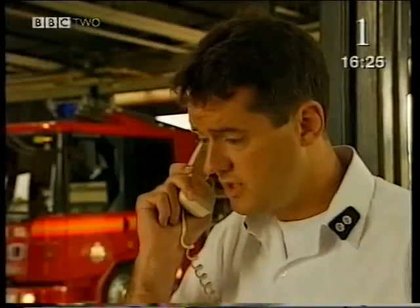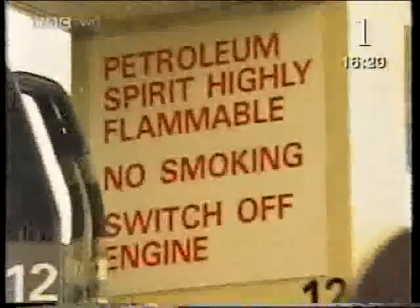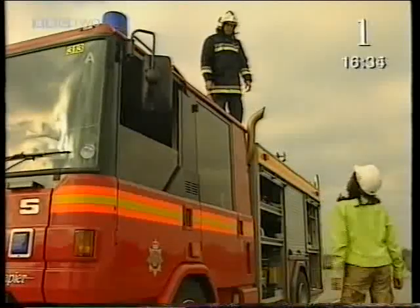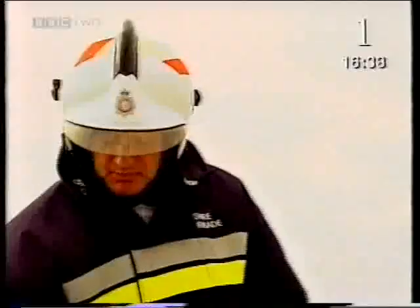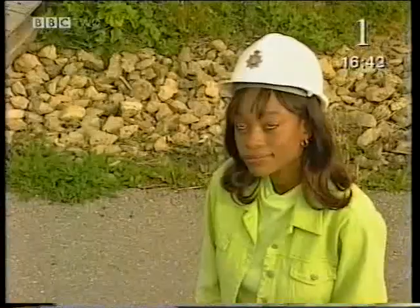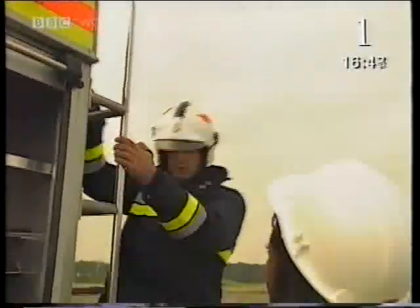Get off the phone and switch it off, sharpish. Sorry I'm late. Well, at least you're here in one piece. You should never use a mobile phone, light a match, smoke, or do anything else that could cause a spark at a petrol station. Petrol's very dangerous, and a spark from any of these things could cause an explosion.